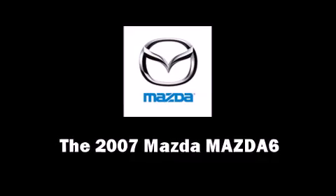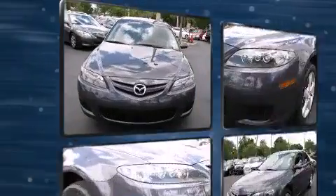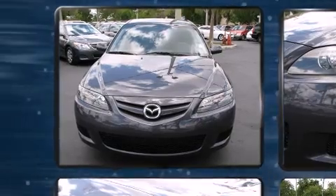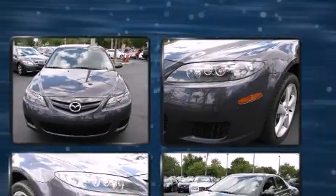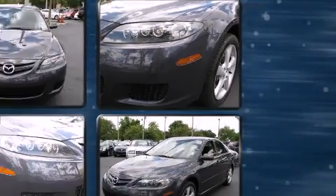Come test drive this 2007 Mazda Mazda 6. This four-door, five-passenger sedan has just over 90,000 miles. It features a front-wheel drive platform, an automatic transmission, and a 2.3-liter four-cylinder engine.